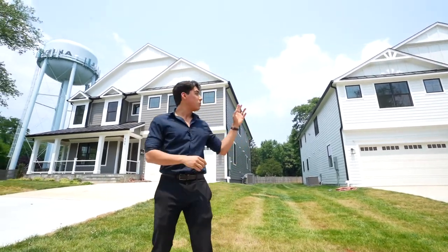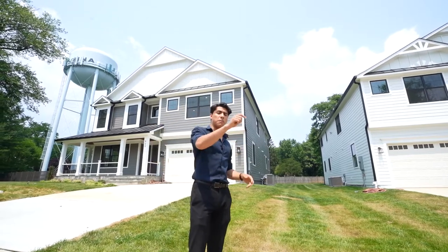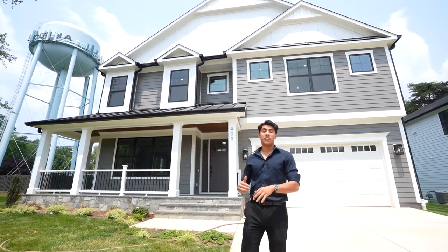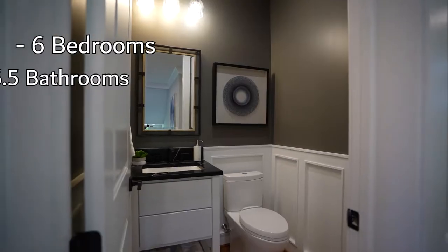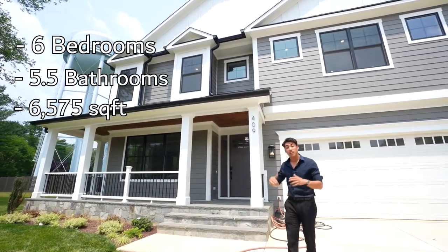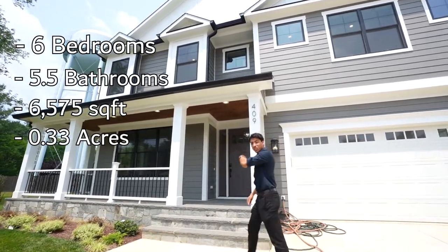But if you want to see what the inside of this one looks like, be sure to drop a comment below and I'll make a video on that one. Now this stunning home features six bedrooms, five and a half bathrooms, just under 6,600 square feet on over a third of an acre lot. Let's go check it out.